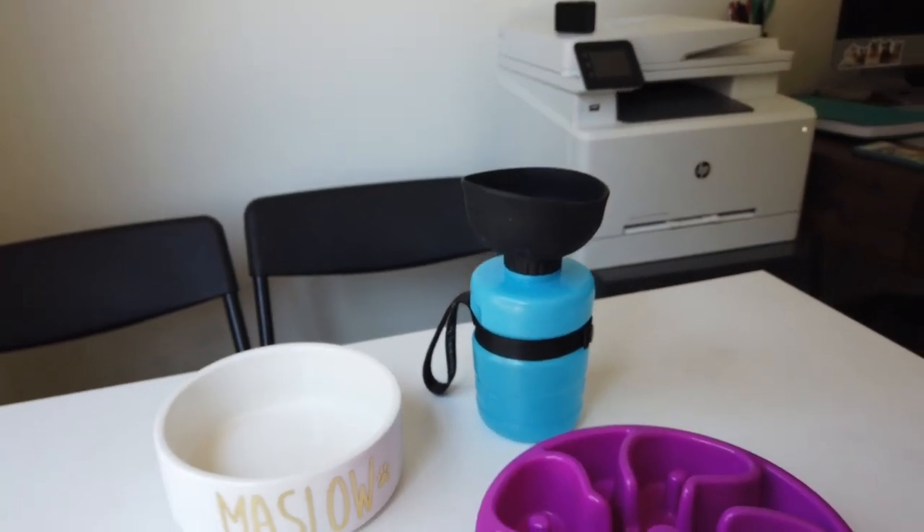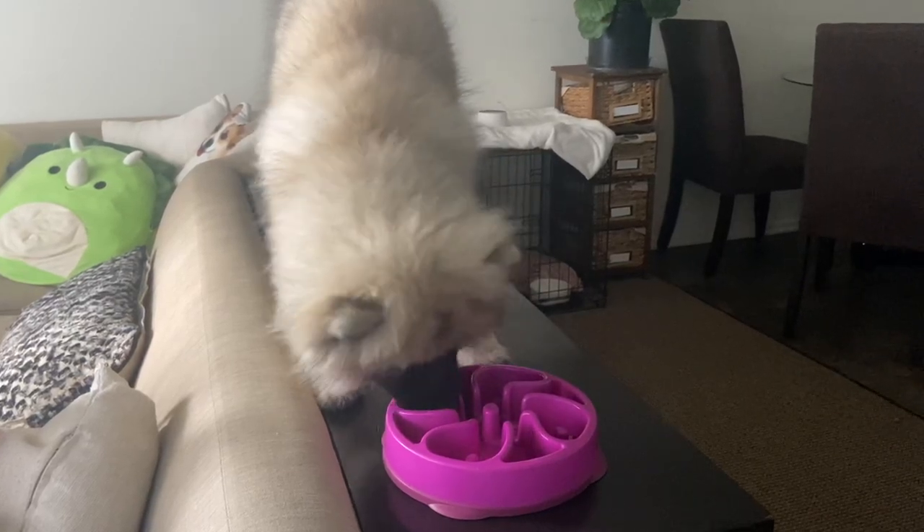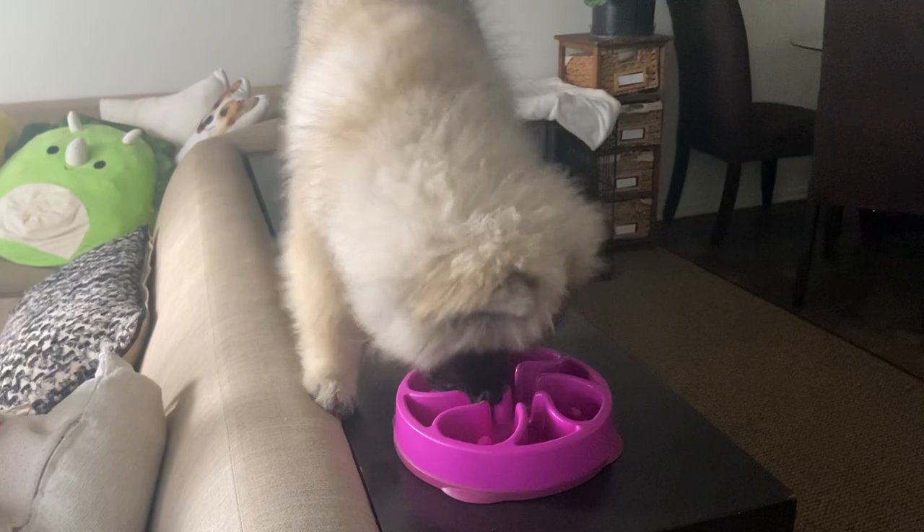The slow feeder is really good for puppies too, especially Maslow who eats like a monster — he's gotten hiccups from eating so fast. The slow feeder makes them go through the crevices and eat very slowly. It's a great option if your dog eats so fast that they throw up. We also have a standard porcelain bowl that we put Pavlov and Maslow's food in, but we switch it up every couple of days so they stay flexible. We've even been teaching Maslow to drink from a human cup because sometimes at the coffee shop or on a walk we just have random water, and he's done a good job adjusting to that.